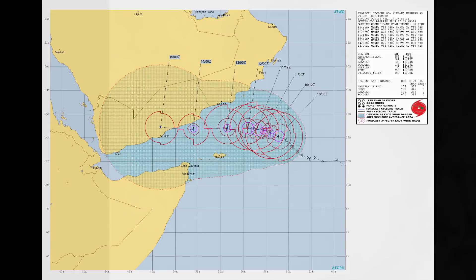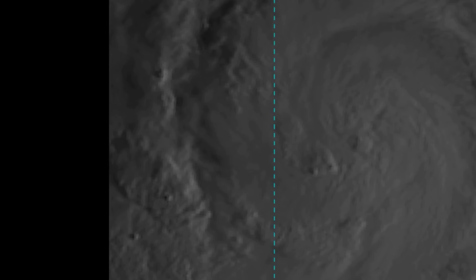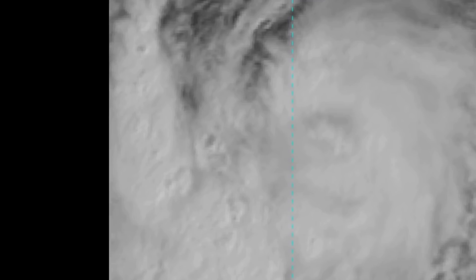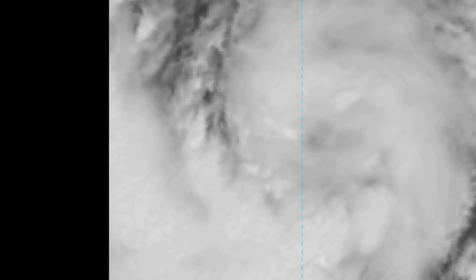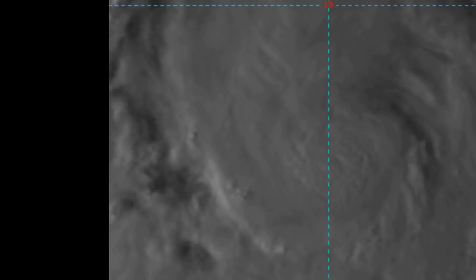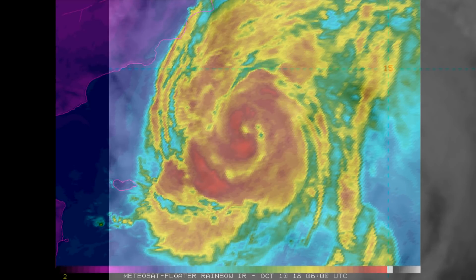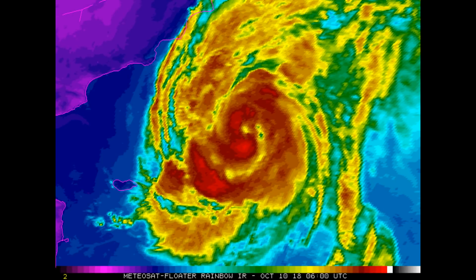Now we have a look at the NOAA floaters. Environmental analysis reveals that Tropical Cyclone 05A is located in an overall favourable upper-level environment, with strong radial outflow provided by a point source in the vicinity. Vertical wind shear is low at 10 to 15 knots. Sea surface temperatures appear to be the primary limiting factor, currently near 27 to 28 degrees Celsius.